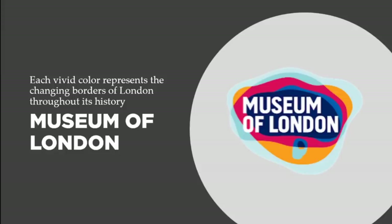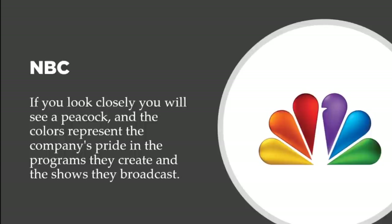Let's talk about the Museum of London. When you look at the design it just looks like the words 'Museum of London' with a beautiful color palette, but it has deeper meaning. Each vivid color represents the changing borders of London throughout its history, showing that London was once small and kept growing over time — each growth signified by a different color. The graphic design company did a really good job with this.